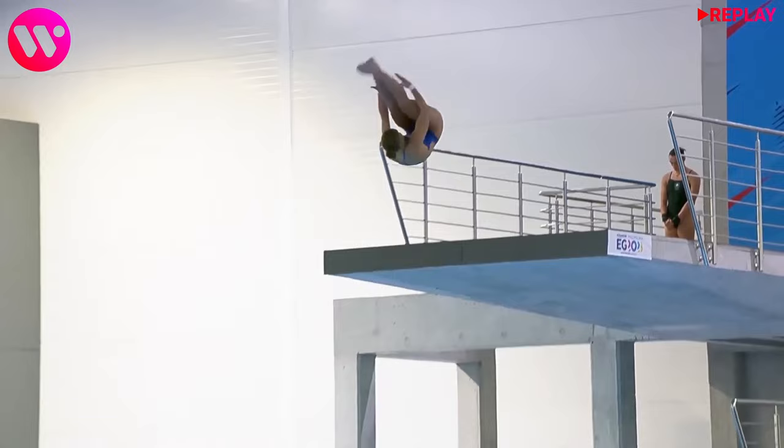That was definitely not the start she was aiming for. It seems like she under-rotated quite a bit, which caused that splashing at the impact.